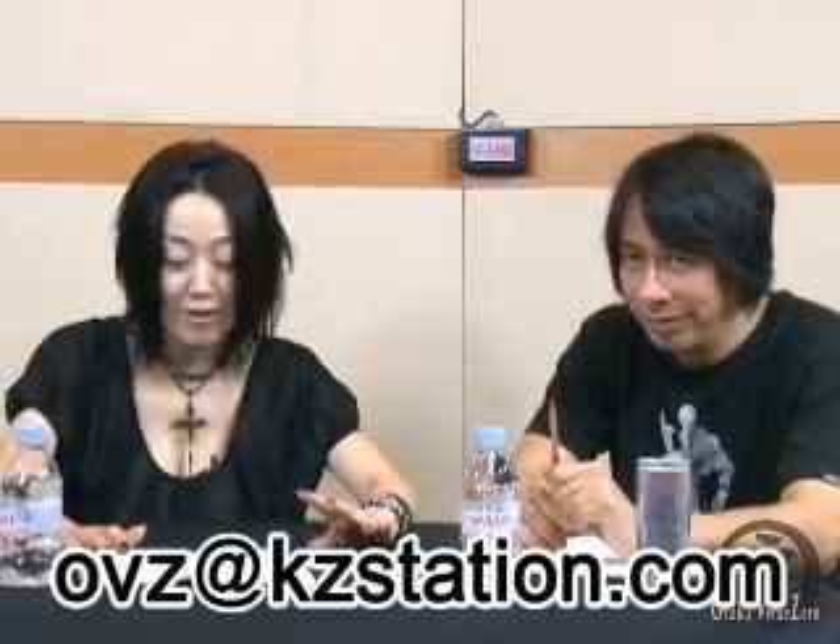Maybe it's time to wrap up. Let's close. You can make up for it by giving away the email address for the show, so people can write in with questions and comments. What is the email address for Otaku vs. Zero? O-V-Z at K-Z-S-T-A-T-I-O-N dot com. Very good — I think that's as clear as it could possibly be. Thanks so much for watching, and we'll see you next time. Bye-bye.